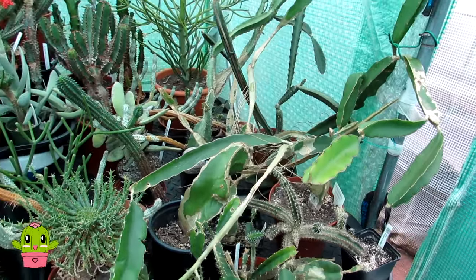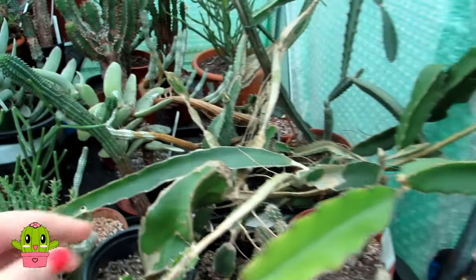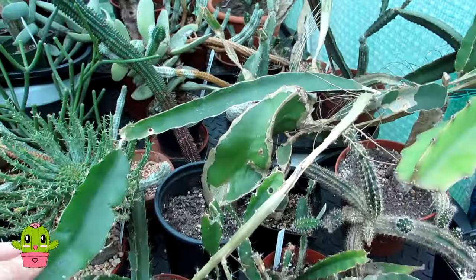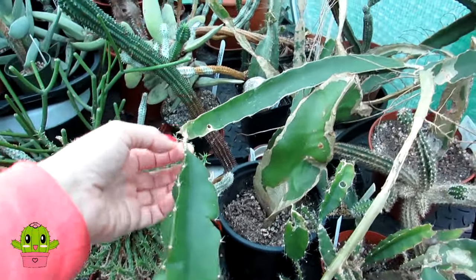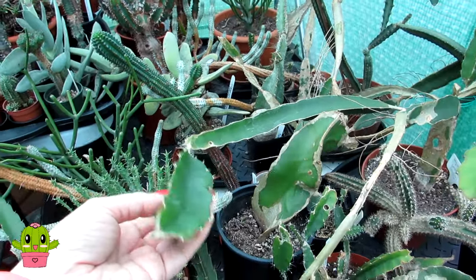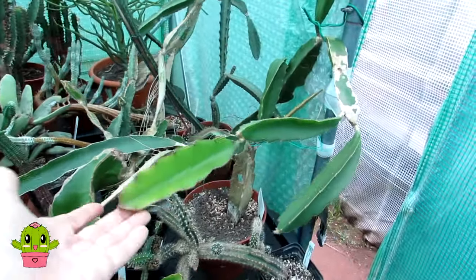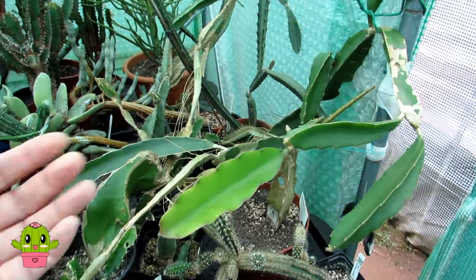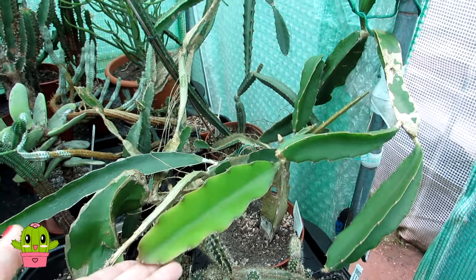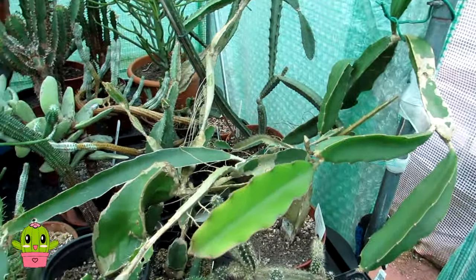Coming back to what Simro Cactus wanted to know — can you cut off these growths and propagate them? Yes, you can. Say you've got the moon cactus gymnocalycium on top and growths coming out of the sides — just cut them off. If they're healthy and you want to grow a hylocereus dragon fruit on its own — it's a lovely plant, though tropical, so it needs warmth — take the cutting, let it dry for about three to four days, then pot it in a gritty cactus soil and lightly spray with water to encourage rooting. They're very easy to propagate.